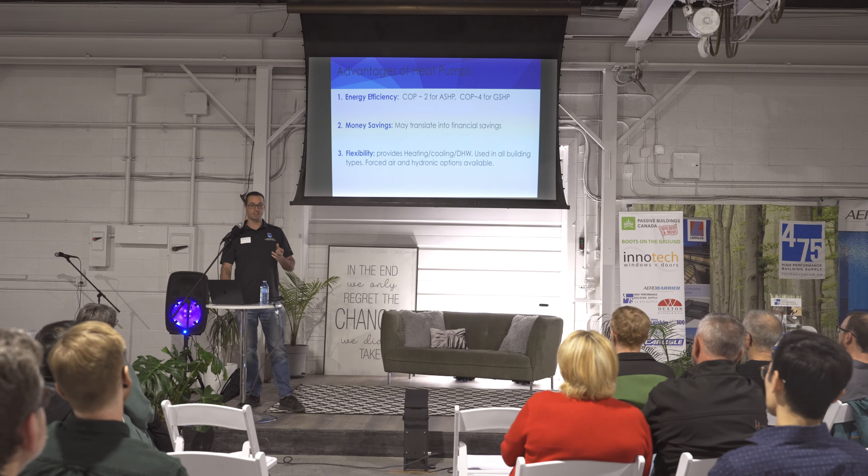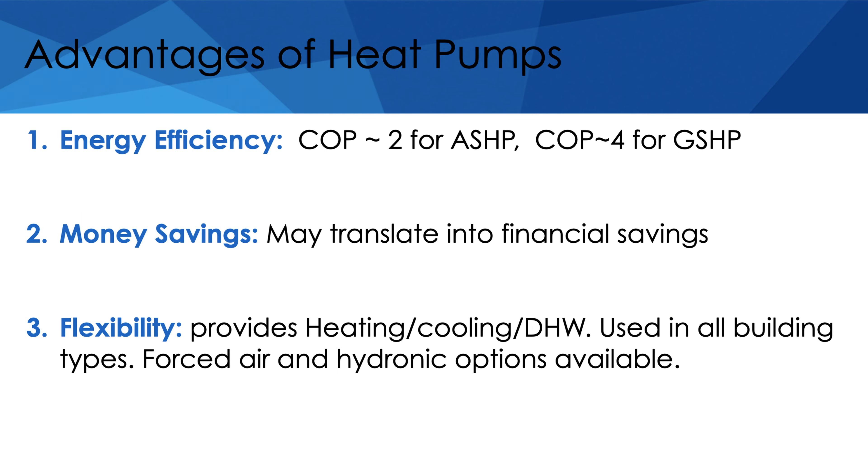Heat pumps are also highly flexible systems. If you want to replace your furnace just for heating, they will heat — but they also serve as your air conditioner. Most people compare a $6,000 furnace to a heat pump, but you're also paying another $6,000 for your air conditioner, making it a $12,000 system. So if you replace that with a heat pump, you're comparing apples to apples. We can also use heat pumps for domestic hot water, and ground source heat exchangers can produce heat, cooling, and hot water all in one.